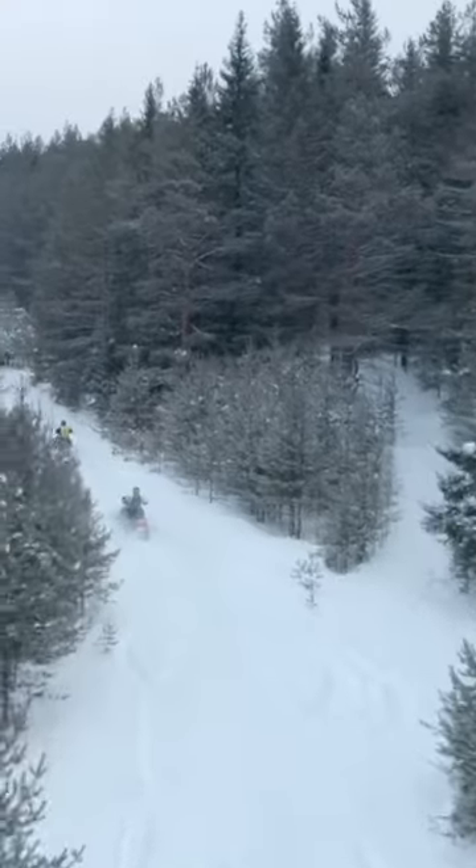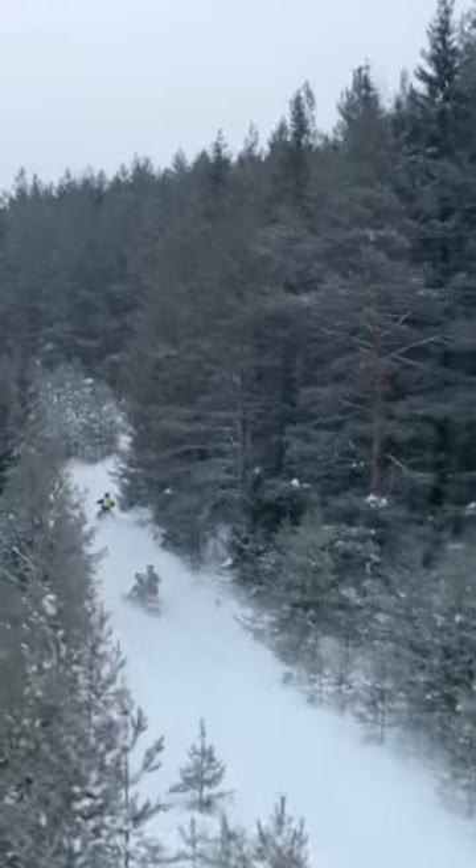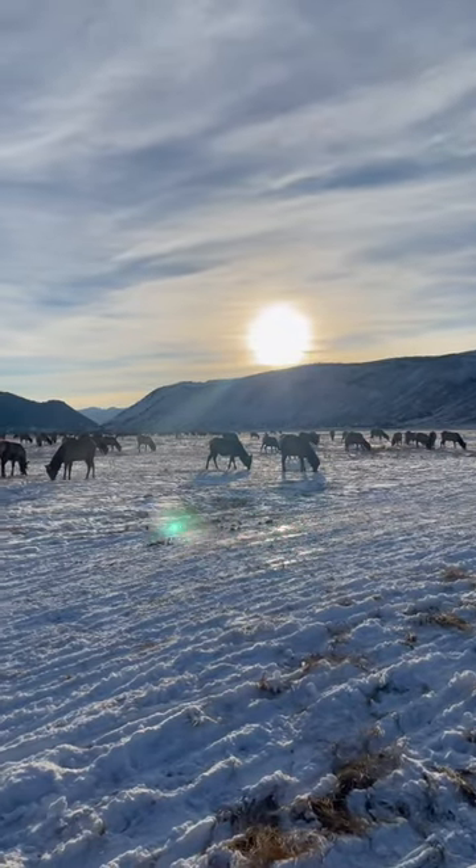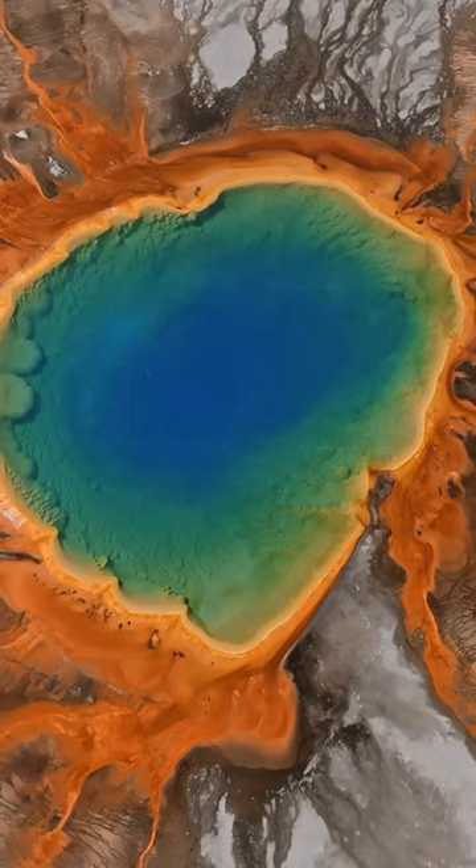The park's southern entrance near Jackson Hole is closed to vehicles in the winter, but you can book snowmobile and bus tours to see Old Faithful and the brightly colored and snow-wrapped Grand Prismatic.